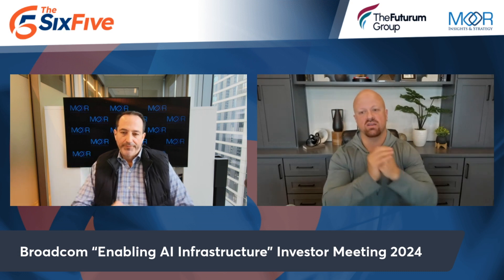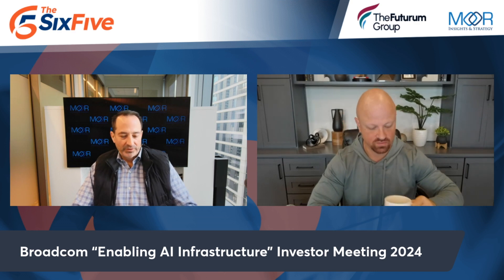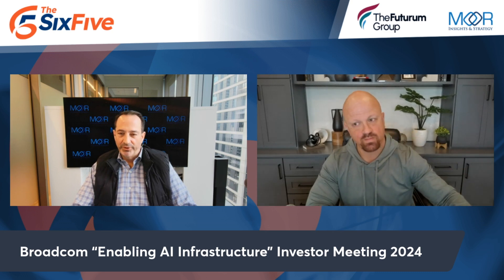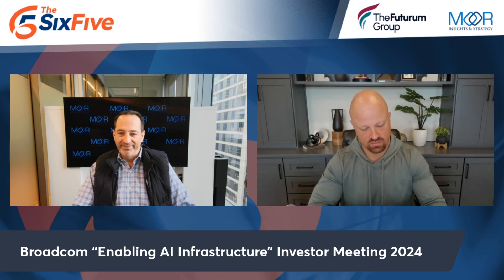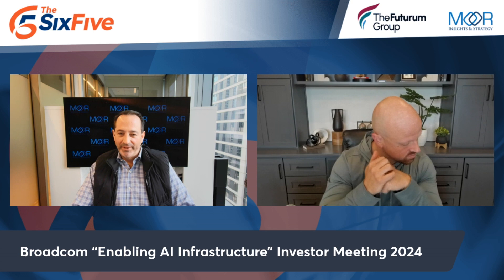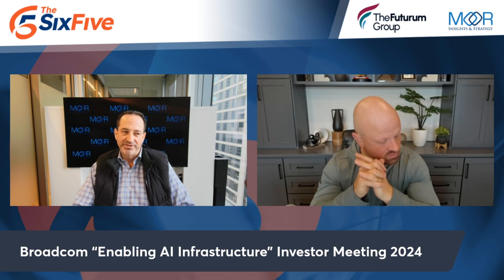When Broadcom hosted its Enabling AI Infrastructure Investor Meeting, Pat and I were both there and walked away impressed. It was a very tight-knit investor meeting with three other analyst firms — no press, no pictures allowed. It was quite the event, really a coming-out party for Charlie Colossus, the president who runs all of semiconductors across all 17 business units.